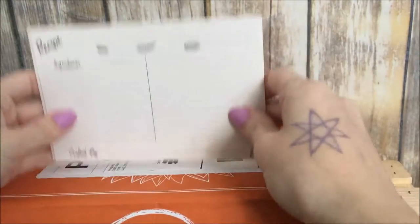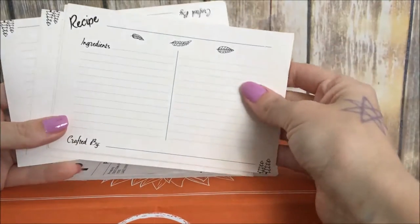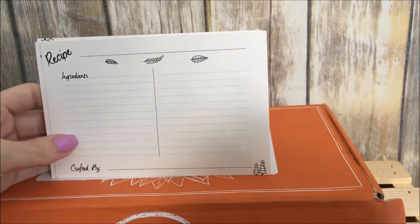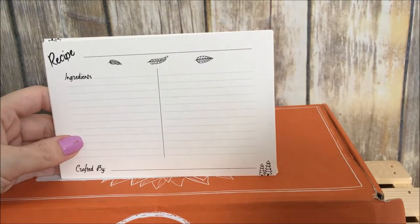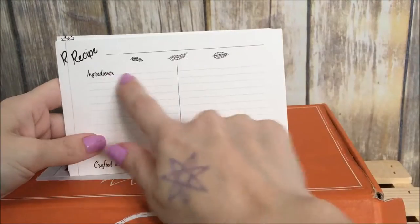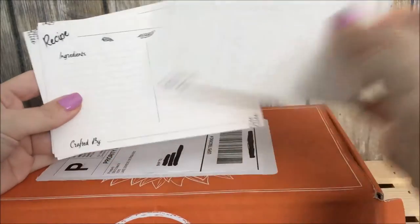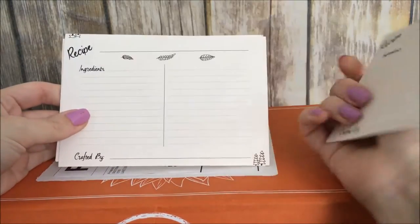Next we have Prosperly Recipe Cards. As the fall season gets closer, it's a good idea to have recipe cards on hand for jotting down holiday recipe ideas. Locally printed and designed by Prosperly. They have cute little leaves on top, trees down here, space for ingredients, and on the back the directions — plenty of space for long recipes too.